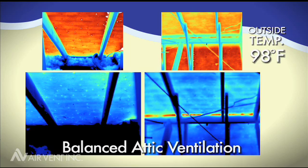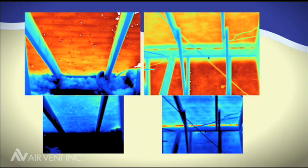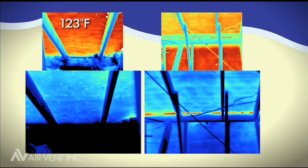The results are impressive. In the unbalanced attic, temperatures reached 123 degrees. After a balanced system of ventilation was installed, that same attic dropped to 113 degrees.